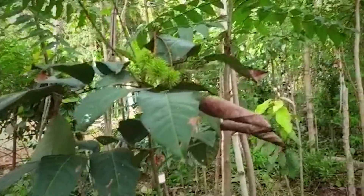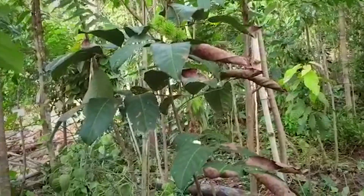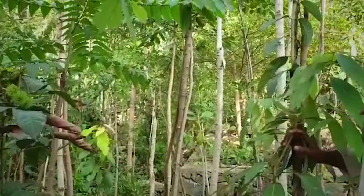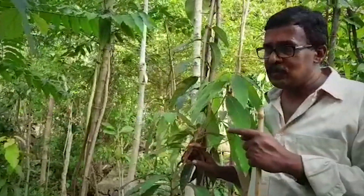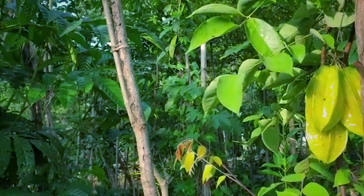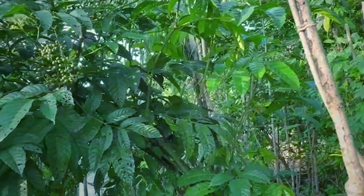Here is a Rambutan. I have a Rambutan plant at my home which was planted five years back and has not yet started giving fruits. But here it has started giving fruits within one and a half years. That is really a fast result and I never expected that I could get this.